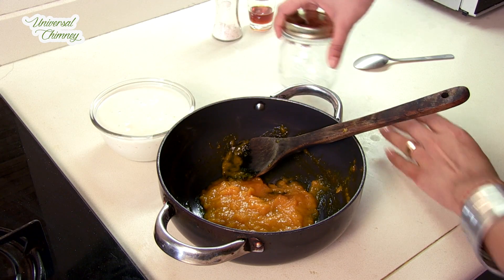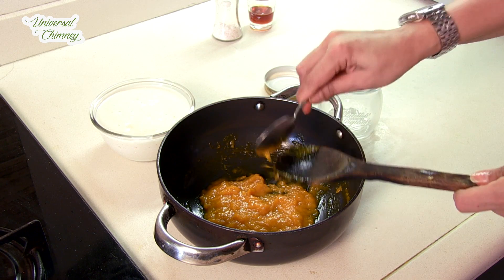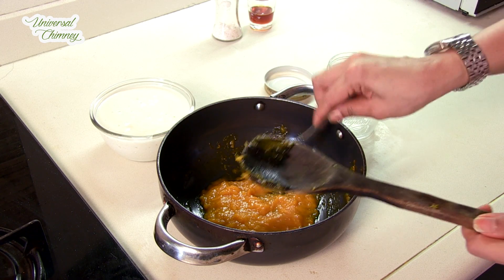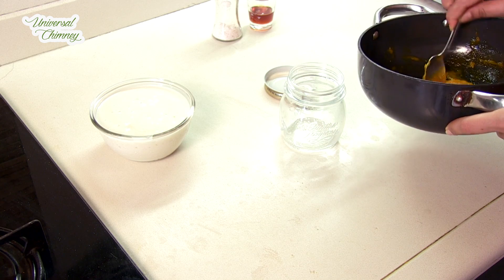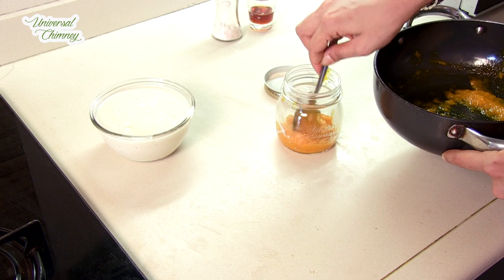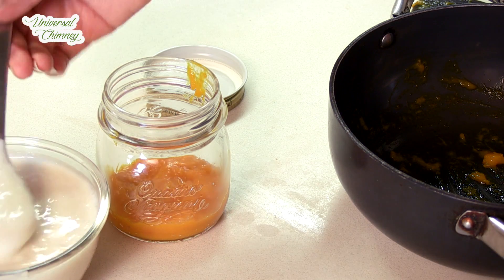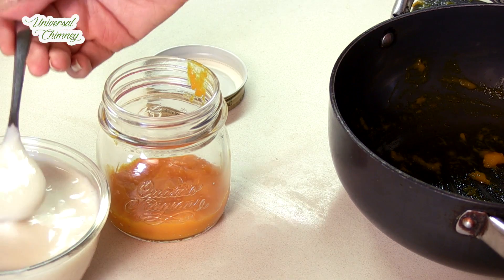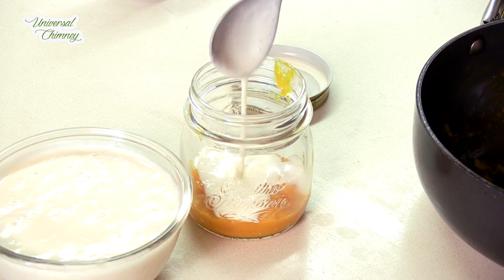Since our compote has completely cooled down, I am going to put this in the jar directly. This is our mildly sweetened yogurt with honey, and we are going to top up with this yogurt.